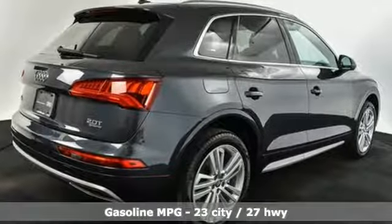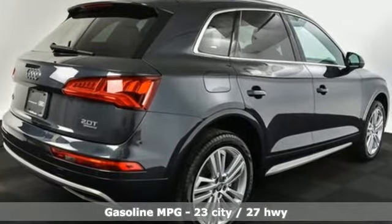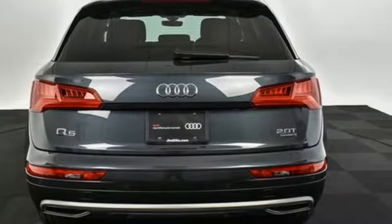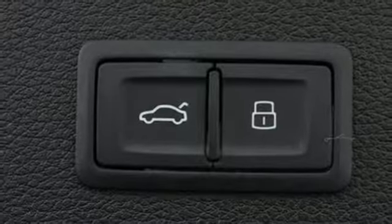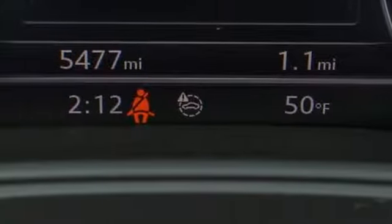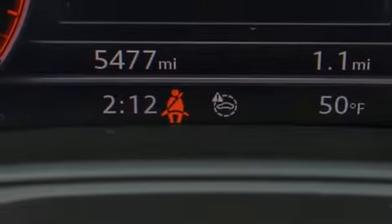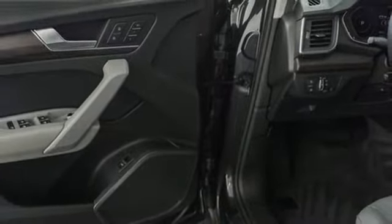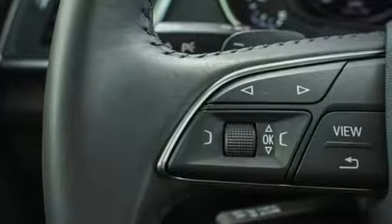Auto shift manual transmission, gas pressurized shocks, streaming audio, power heated mirrors, front heated leather bucket seats, auto dimming rear view mirror, external memory control, doors and push button start proximity key, dual zone climate control, front and rear parking sensors, and turbo inline four cylinder engine.